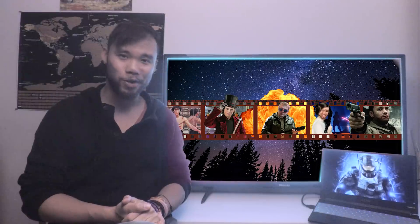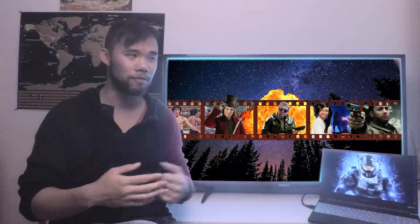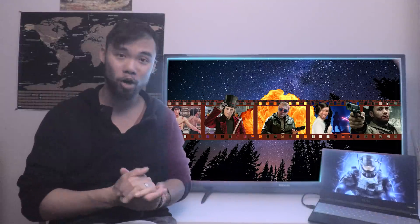Hi friends, welcome back to another episode of Generation Films. My name is Alan. Couldn't make it to the city today, into my office, so I'm here in my apartment.